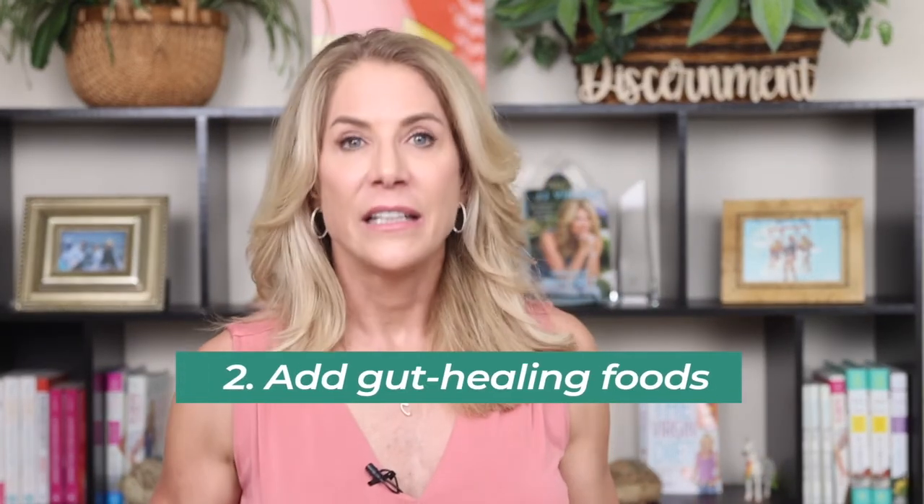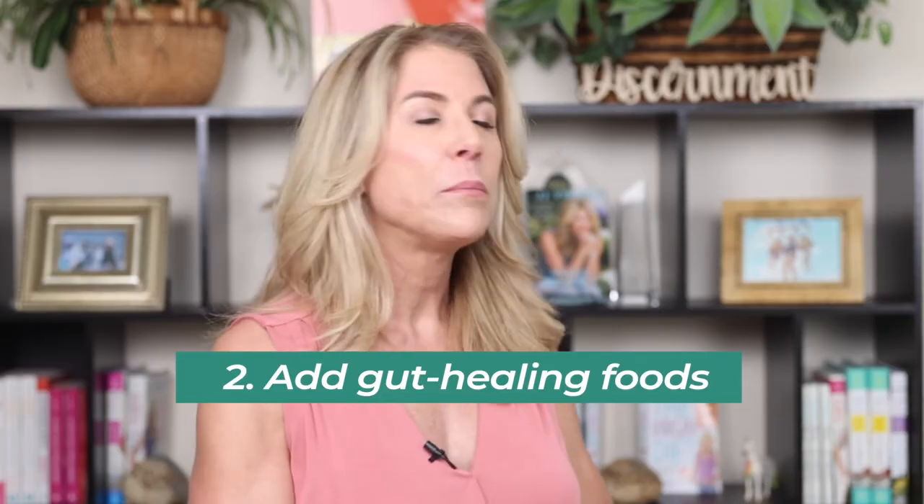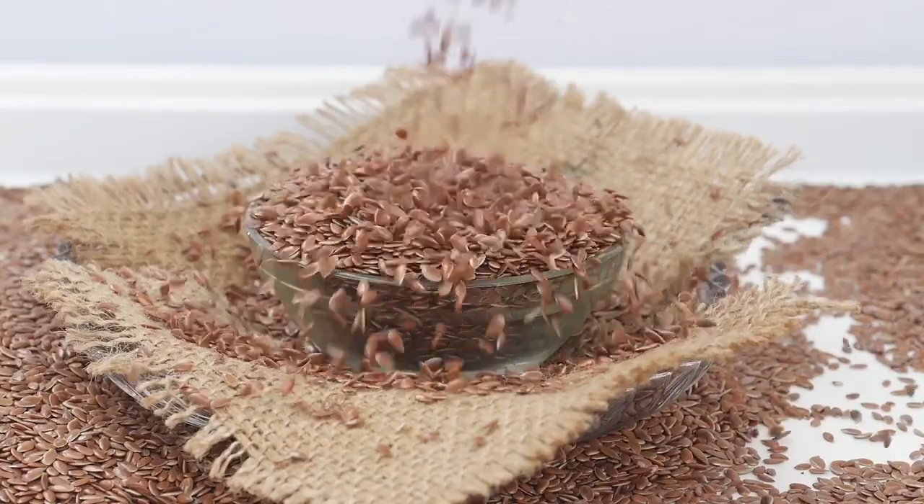Speaking of swapping to drop, one thing I have you do is add gut-healing foods, because it's not just about pulling out the foods that could be hurting you — it's about swapping in the foods that can help you. One of the foods I love that can super help you is freshly ground flaxseed meal. It's a great source of omega-3 fatty acids — alpha-linolenic acid — and it's got great fiber and nutrients. A 2019 study in the journal Nutrients showed that flax can support the gut by improving healthy bacteria and minimizing unhealthy bacteria. And one thing I really love about it is that it's mucilaginous and can help heal the gut lining.